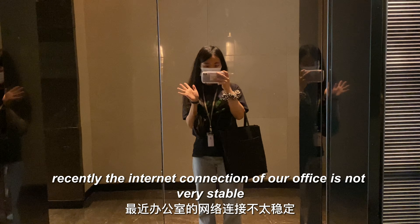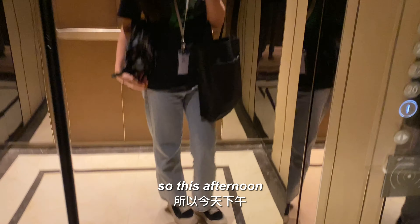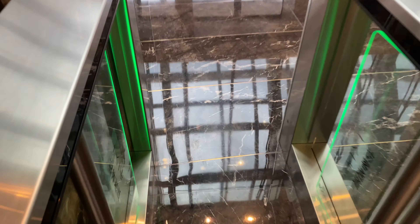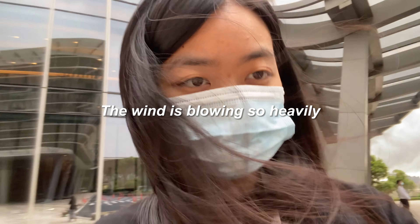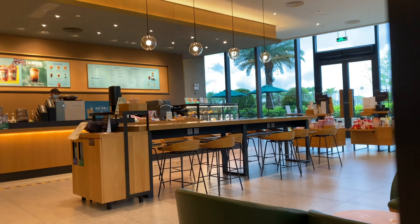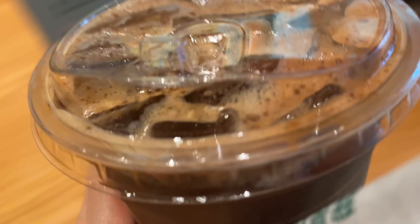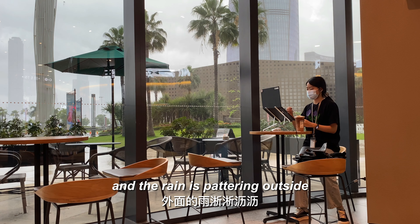Recently the internet connection at our office has not been very stable — we often can't log into some important websites. So this afternoon, my colleagues and I are going to work at a nearby Starbucks for a couple of hours. It's been a rainy season and it feels quite cozy sitting in a cafe with a cup of coffee while the rain patters outside.